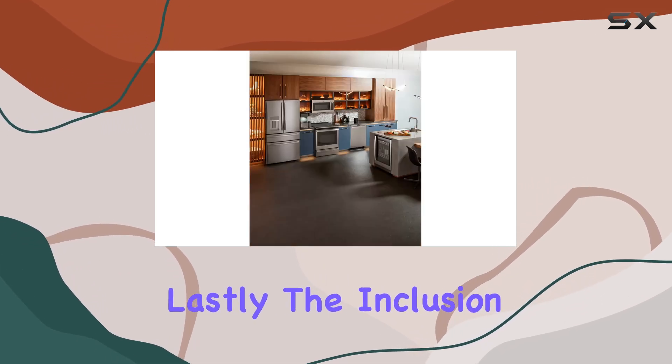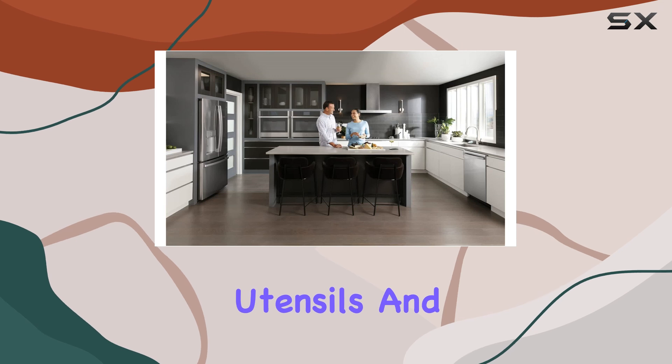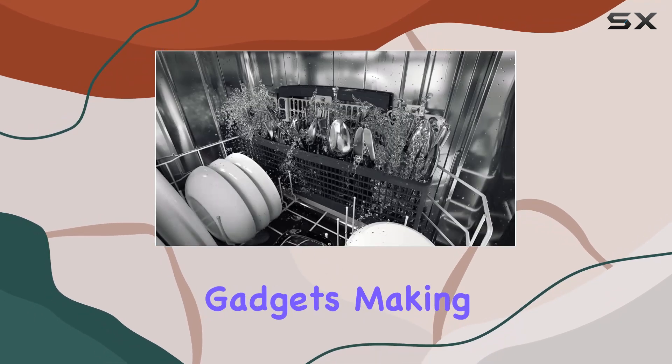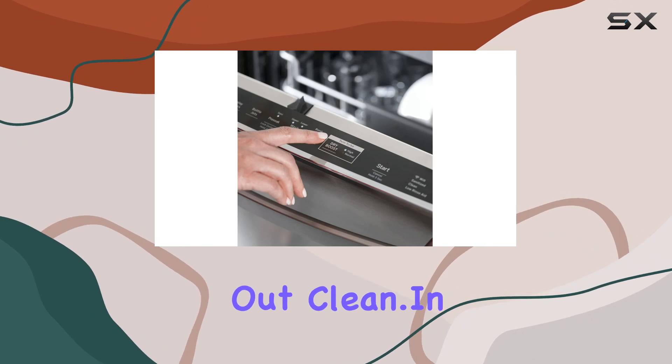Lastly, the inclusion of a third rack is a game-changer for managing all your culinary tools. This additional space is perfect for flatware, utensils, and smaller kitchen gadgets, making it easier to organize and ensuring that everything comes out clean.